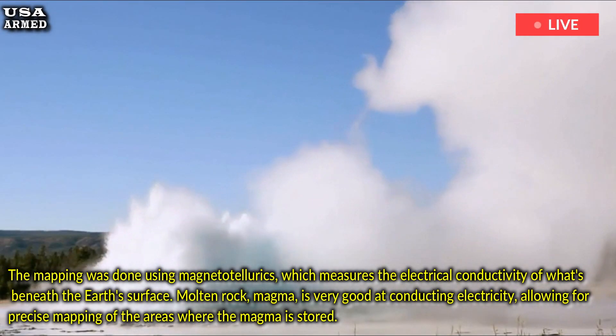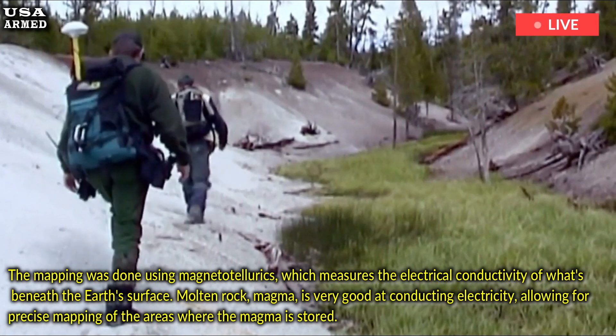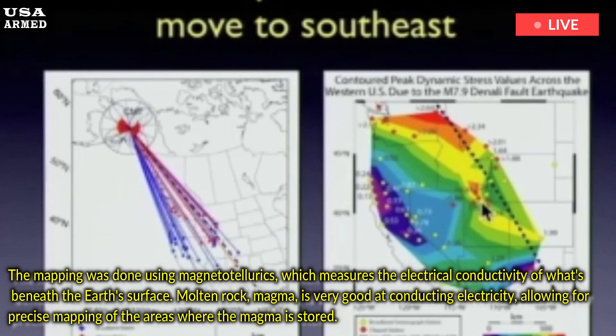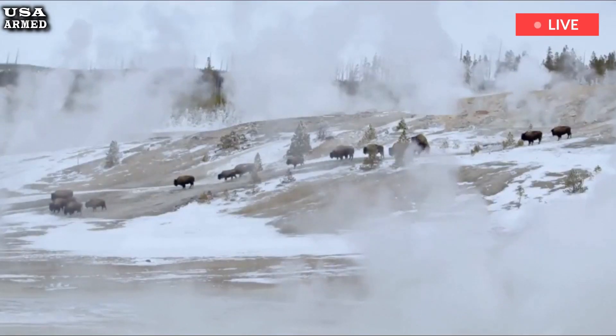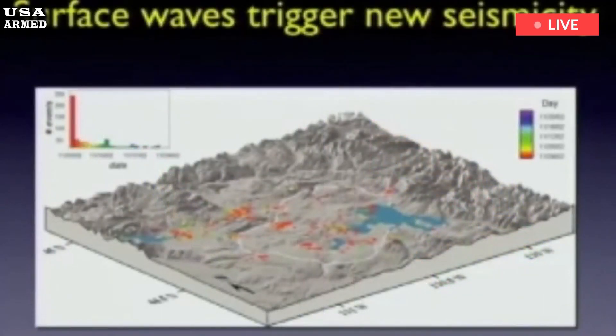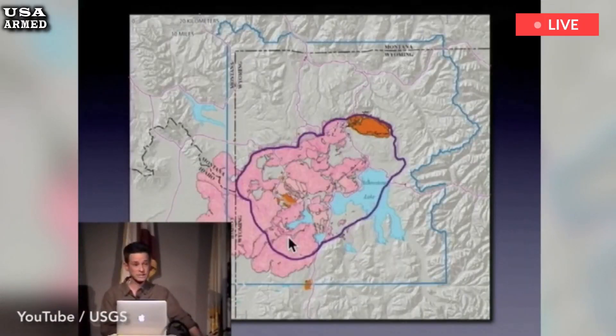The mapping was done using magnetotellurics, which measures the electrical conductivity of what's beneath the earth's surface. Molten rock — magma — is very good at conducting electricity, allowing for precise mapping of the areas where the magma is stored. The tests were conducted over several months by scientists from the USGS, Oregon State University, and the University of Wisconsin-Madison. What they showed was that while there are several large magma reservoirs beneath Yellowstone, they are separated from each other. It would be difficult to mobilize them into a single eruption because they are not connected, Bennington said.